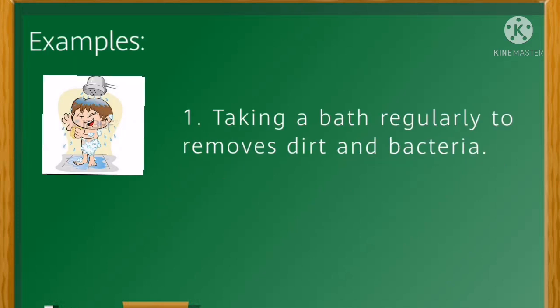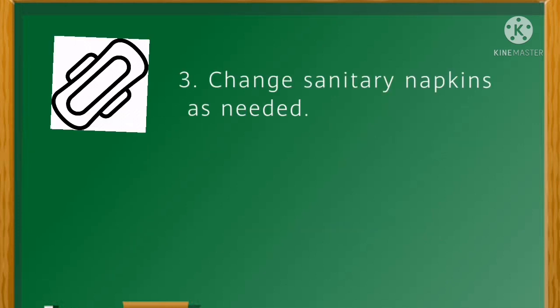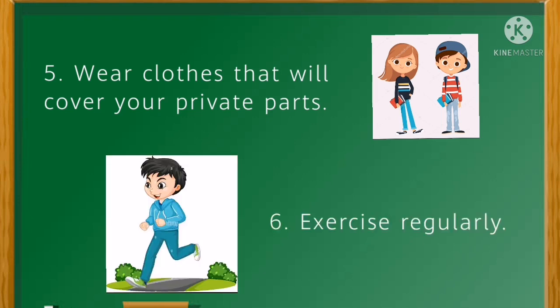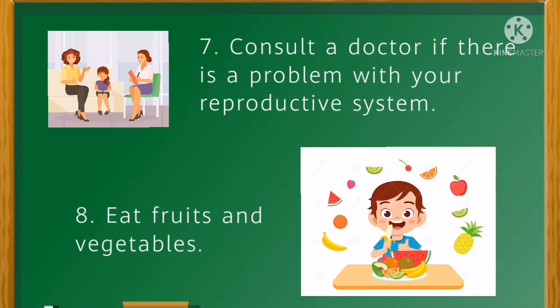Examples: 1. Taking a bath regularly to remove dirt and bacteria. 2. Drink plenty of water. 3. Change sanitary napkins as needed. 4. Keep your underwear in a clean cabinet. 5. Wear clothes that will cover your private parts. 6. Exercise regularly. 7. Consult a doctor if there is a problem with your reproductive system. 8. Eat fruits and vegetables.